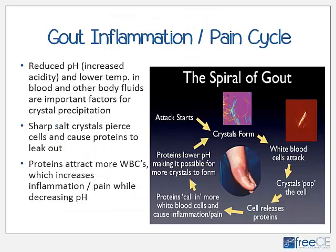The spiral of gout refers to the cycle, or feedback loop, of gout. Reduced pH — increased acidity — in the blood and other body fluids is the important factor for crystal precipitation, along with lower temperature. As crystals form, they can pierce cells, causing proteins to leak into the interstitial spaces. The body reacts by sending in more white blood cells, causing more inflammation and pain. The proteins also lower the pH, making it possible for more crystals to form, and around and around this cycle goes.